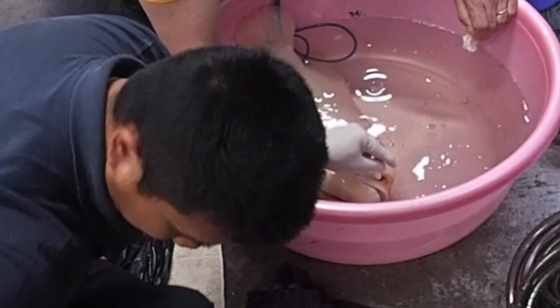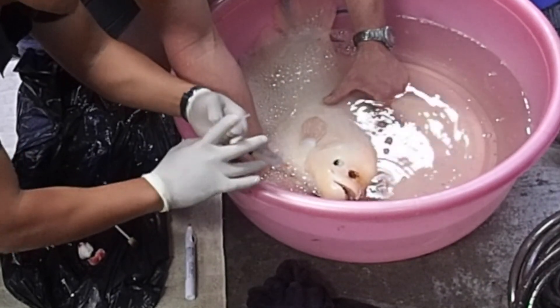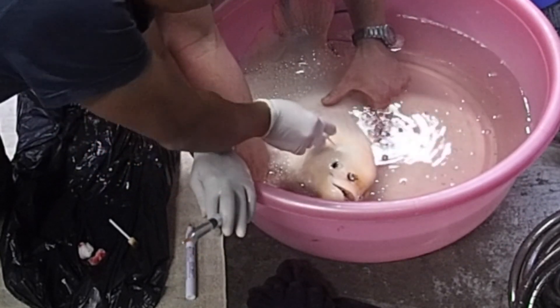Once we've achieved hemostasis and it's not bleeding anymore, we're going to apply our fish bandage, which is a poloxamer gel, alternating with a dilute solution of antibiotics.